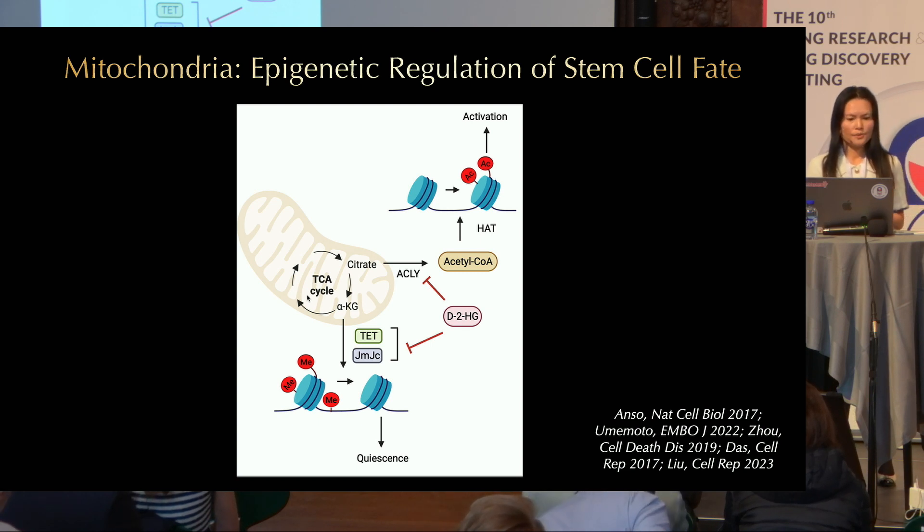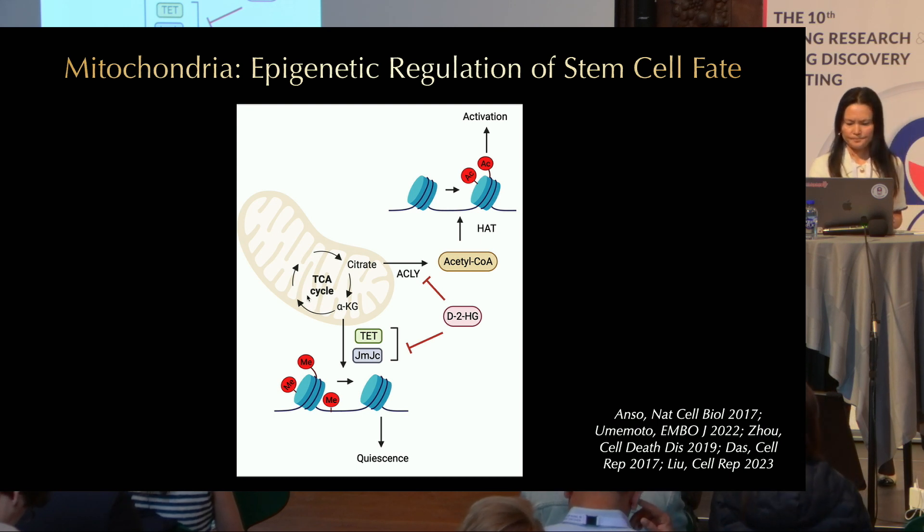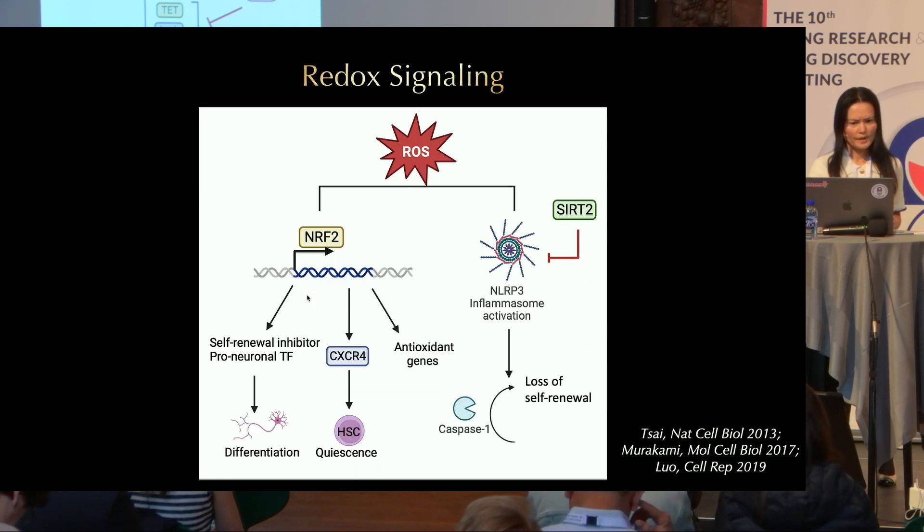Hydroxyglutarate has also been shown to regulate stem cell fate, and it is an inhibitor of alpha-ketoglutarate-mediated demethylation. These are just a couple of examples.